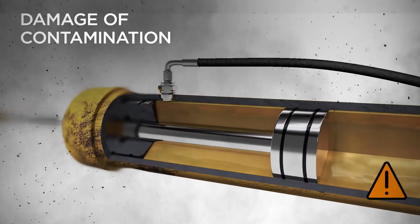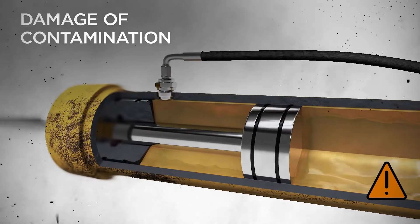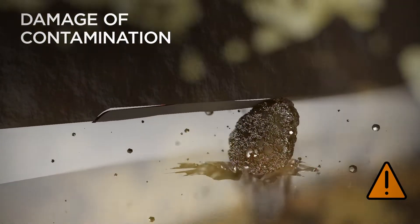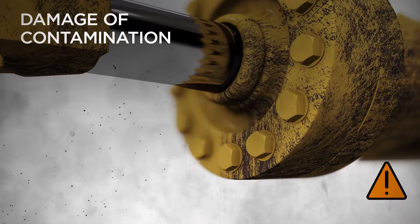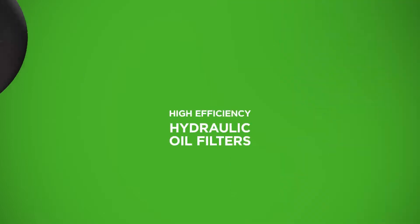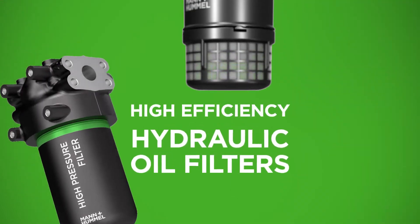Contamination can quickly impact the machine with abrasive wear that can form secondary particles and cause aging of the oil system. Efficiency drops significantly as valves and cylinders start leaking, while further stressing the pump.